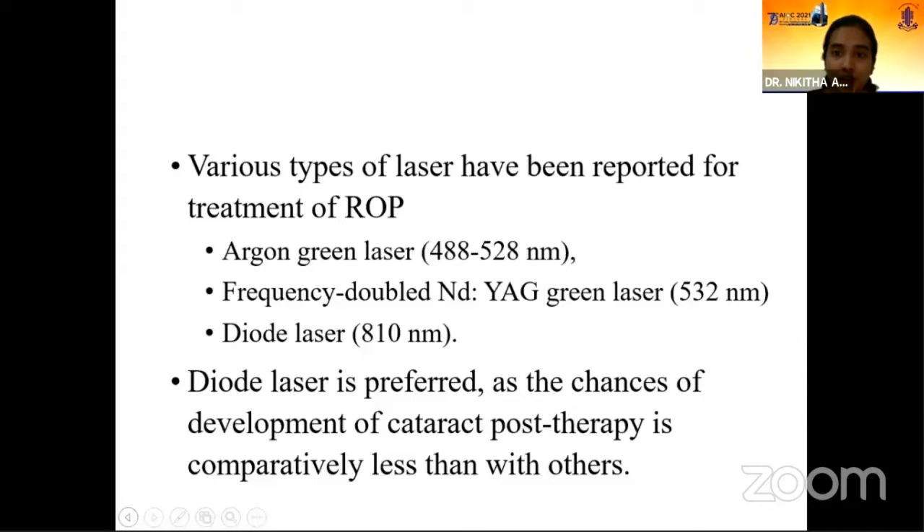Various types of laser have been reported for treatment of retinopathy of prematurity. This includes argon green laser, frequency doubled Nd:YAG green laser, and diode laser. Diode laser is preferred over other lasers as the chances of development of cataract post-therapy is comparatively less than with others.